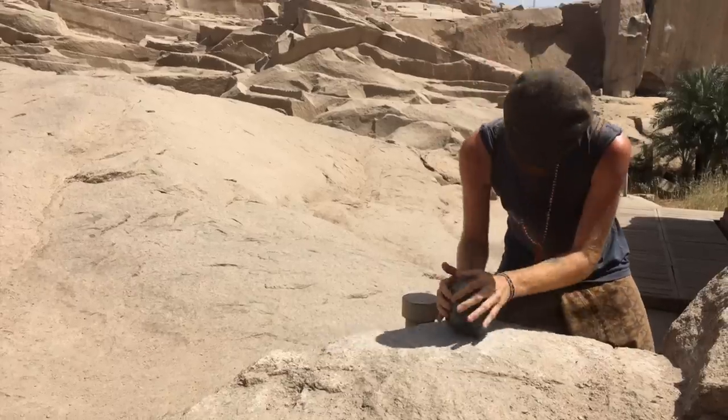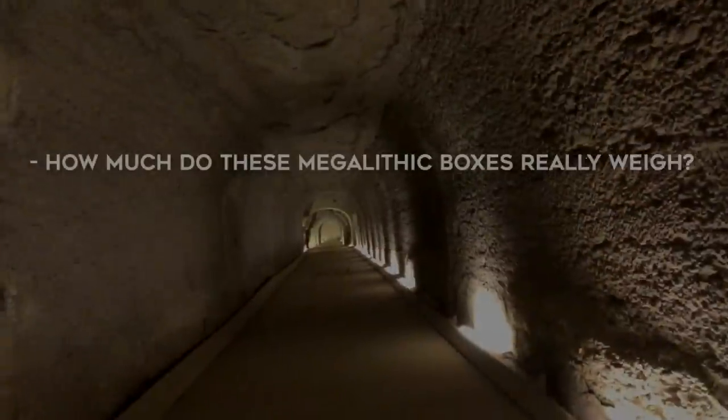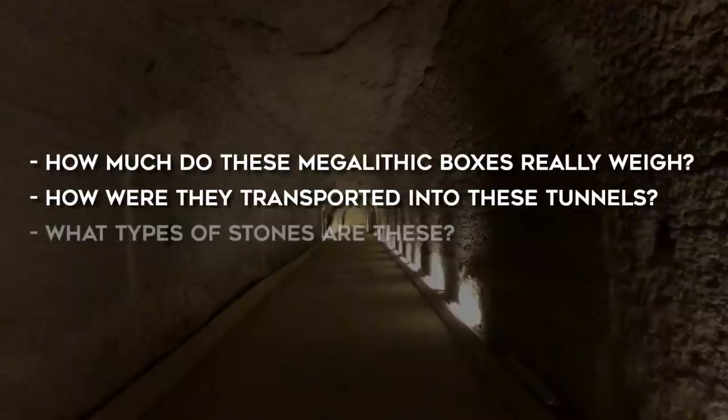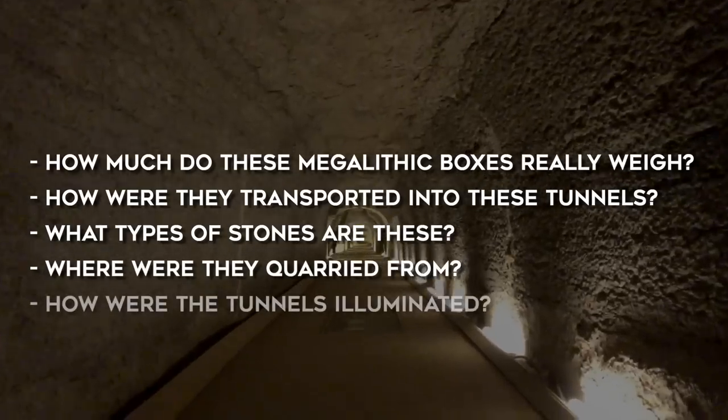In this video, we'll explore some of the questions we left unanswered in the first video, like how much do these megalithic boxes really weigh? How were they transported into these tunnels? What types of stones are these? Where were they quarried from? And how are the tunnels illuminated?